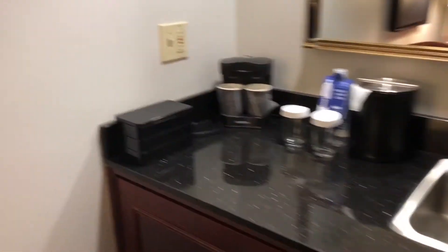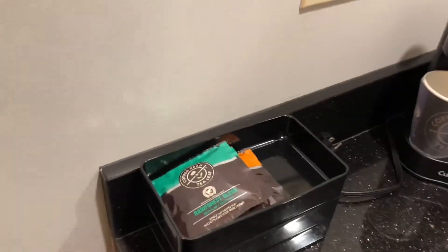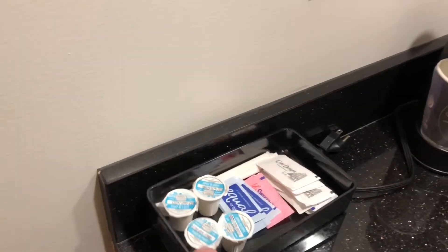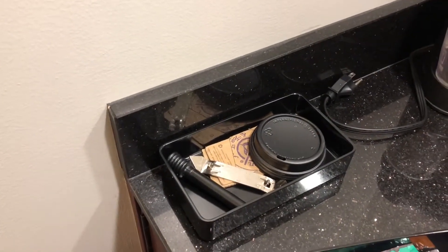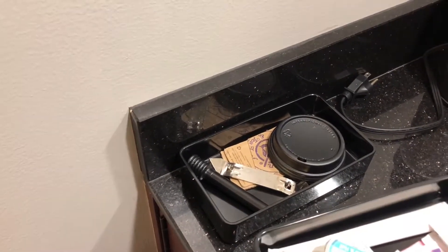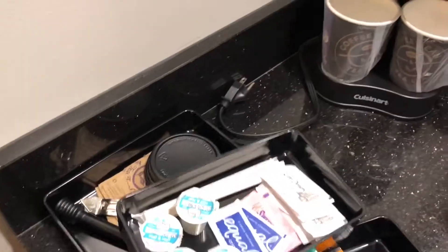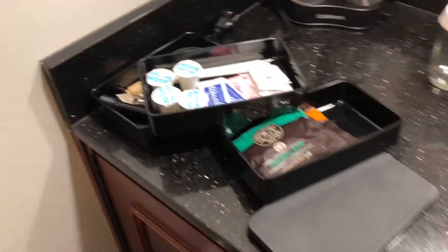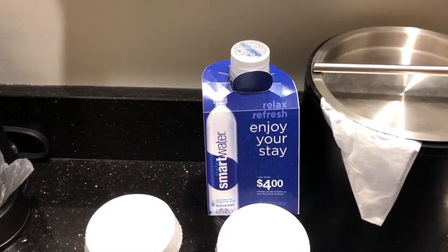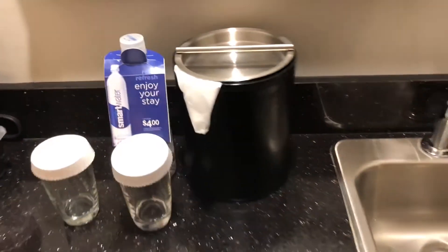They have a standard little coffee pot and a cool stackable deal with coffee and tea, cream and sugar. The top has a little wine corkscrew thing and a sleeve for your coffee cup so you don't burn your hand. There's a pretty neat little ice bucket too. If you want to use the bottled water they leave for you, that'll cost you four bucks — so we're not using it.